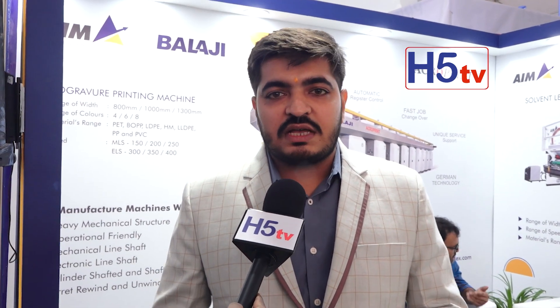AIM Machine Technique from Rajkot, Gujarat — we are inviting all of you to come and have a look at our machines and see the workmanship and quality of our products.